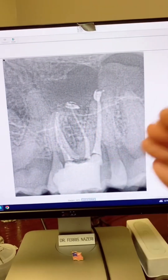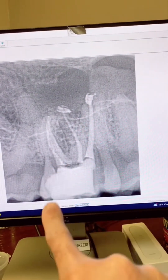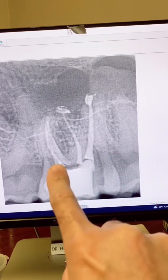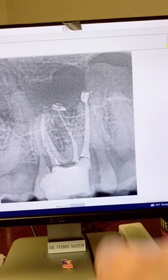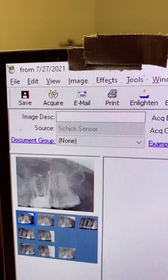This was immediately after we did the root canal two years ago. So we removed the decay and rebuilt the missing walls. You can see four canal systems: MB1, MB2, distobuccal, and palatal. As you can see, two years ago.